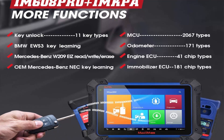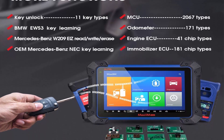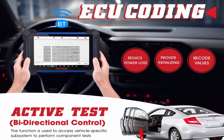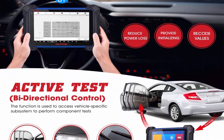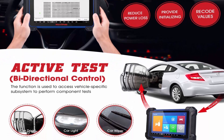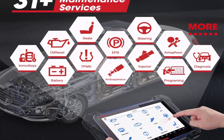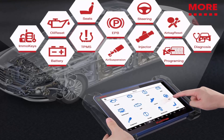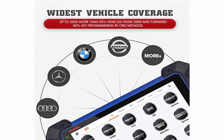AUTEL IM608 Pro has ECU Coding and bi-directional capability similar to MS908/MK908. It allows you to unlock hidden functions, improve vehicle performance, simulate high-end car functions, or get certain components recognized after repair. With the bi-directional feature, you can test subsystems or components to check system integrity. Note: ECU Coding is not universal — please send your VIN to autlauthorized@outlook.com to check before ordering.